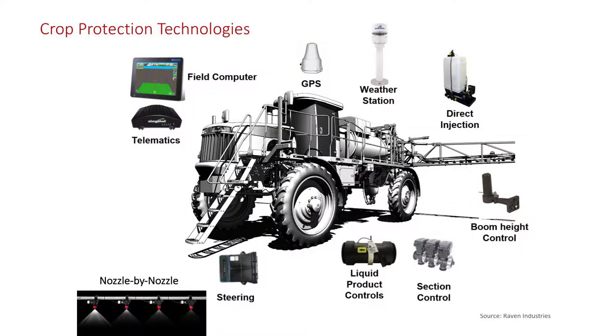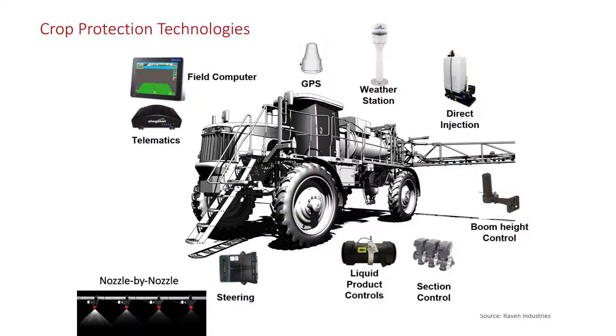We've got product control or rate control, and section control where it automatically turns off — we'll define that shortly. We've got guidance, and today companies are providing miniature weather stations you can put on so you can actually record current conditions into your in-cab display beyond just what you're applying, where, when, and the timing. The new thing really coming on is pulse width modulation, or nozzle-by-nozzle control. Companies like Capstan with their Pinpoint system — it not only maintains proper uniform droplet size, it can change the flow rate.